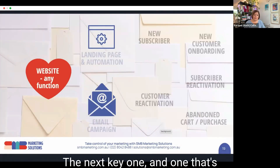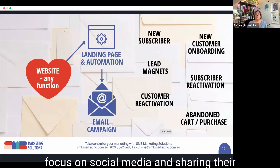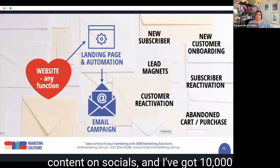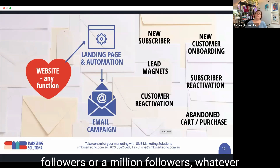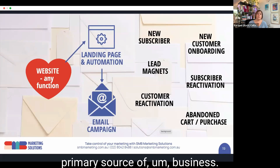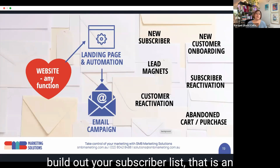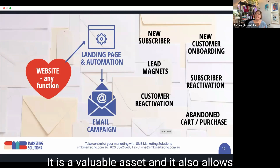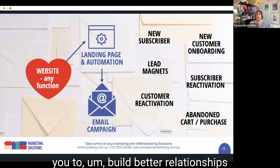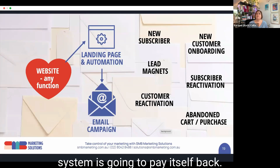The next key one — and one that's particularly dear to my heart — is email marketing automations. A lot of people focus on social media and their follower counts, but you don't own those followers. If the social media platform turns you off and that's your primary source of business, you're going to be in trouble. Whereas if you build out your subscriber list, that is an asset you own as a business owner — you've got a lot more control over it. It's also got one of the best ROIs in marketing — some people say around the 270% mark. The amount of time and energy you spend setting up the system is going to pay itself back.